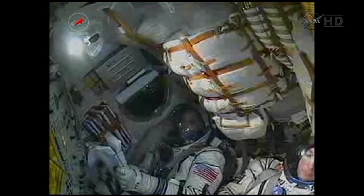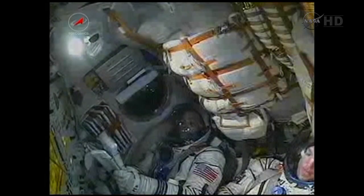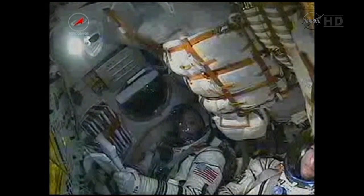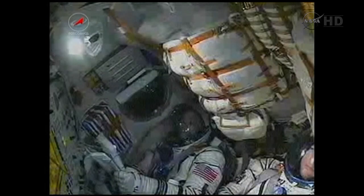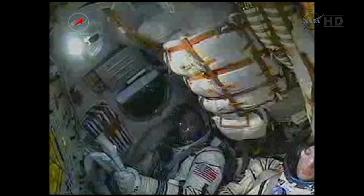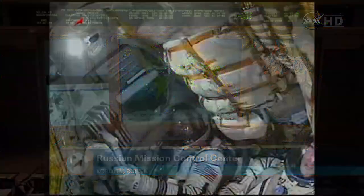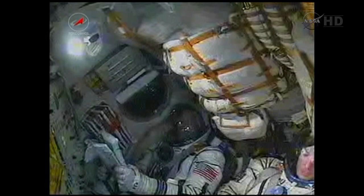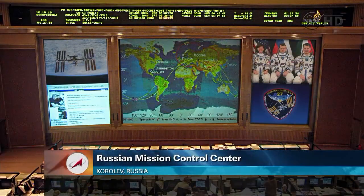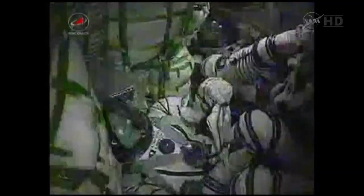270 seconds in flight — nominal flight. 280 seconds. Now the separation of the second stage — yes, we can feel that. We have separation of the second stage. Five minutes now into the flight, and as you heard, the core boosters burned out and separated at an altitude of 105 miles. Third stage now ignited.